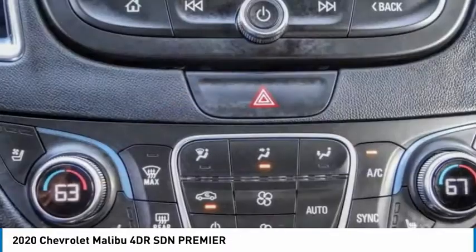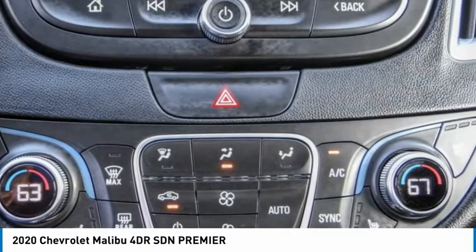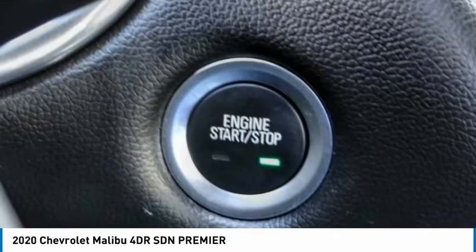Navigation system. Let us know when you stop in.